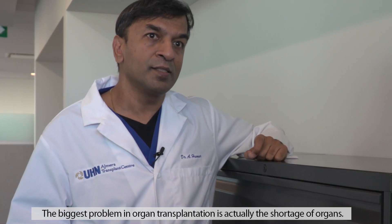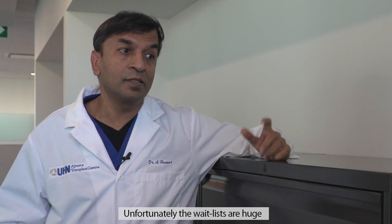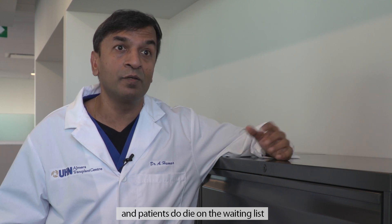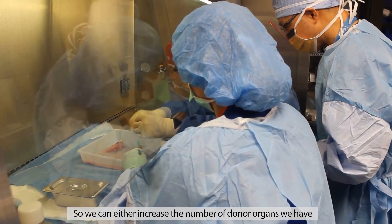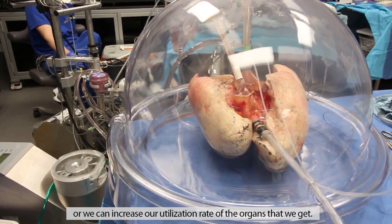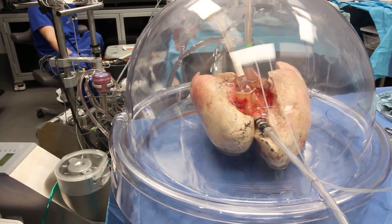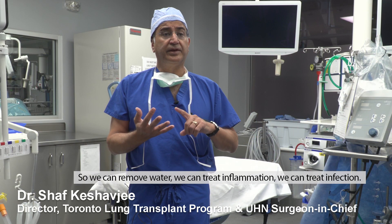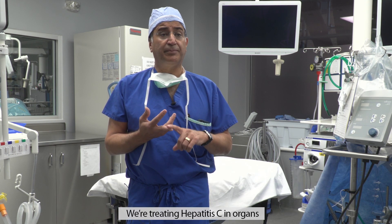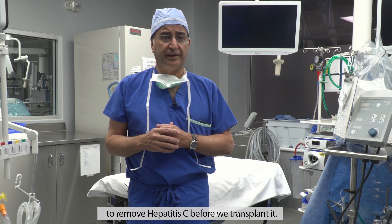The biggest problem in organ transplantation is actually the shortage of organs. Unfortunately, the wait lists are huge and patients do die on the waiting list. So we can either increase the number of donor organs we have, or we can increase our utilization rate of the organs that we get — and that's the purpose of this ORL. We can remove water, treat inflammation, treat infection; we're even treating hepatitis C in organs to remove it before we transplant.